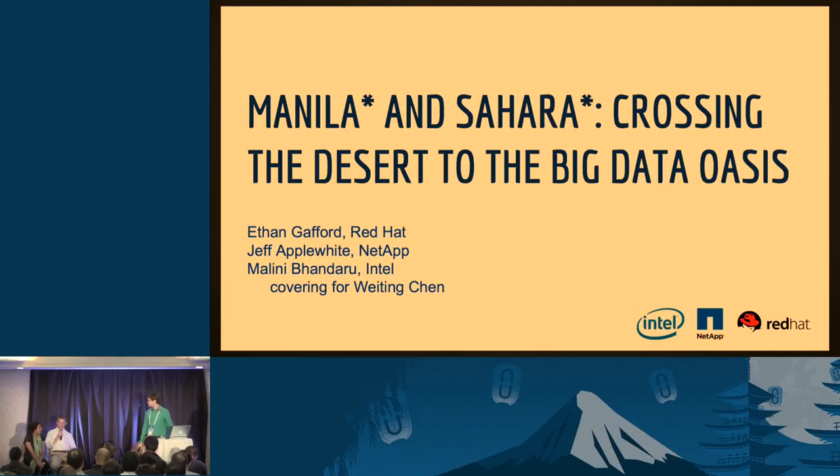Hi, I'm Jeff Applewhite. I'm a technical marketing engineer at NetApp and here to talk about Manila. Hi, I'm Malni Bandaru from Intel. I'm covering for Weiting Chen and we hope you enjoy this session.